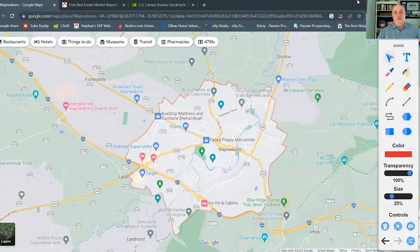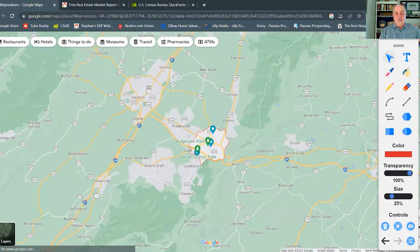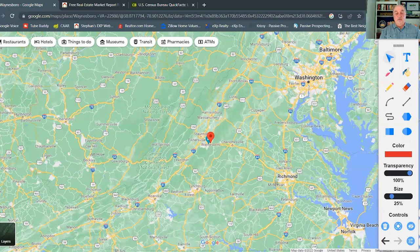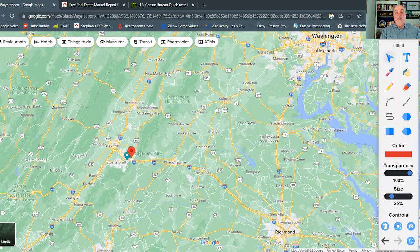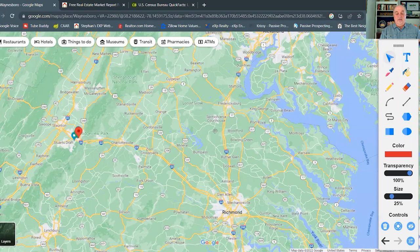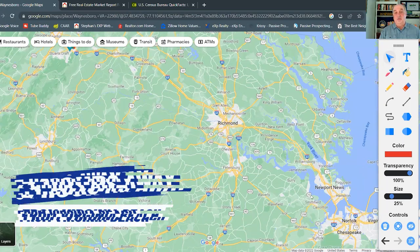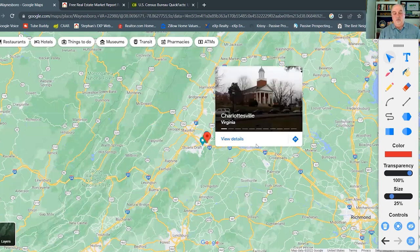Waynesboro is a town in the Shenandoah Valley of Virginia. On the map you can see the town is 15 square miles in area. Staunton is nearby — we've talked about Staunton in a past video. To give you a general idea of location: up north about three hours away you've got Washington D.C., Richmond Virginia is about an hour and a half away, and Virginia Beach is just a little over three hours from Waynesboro.